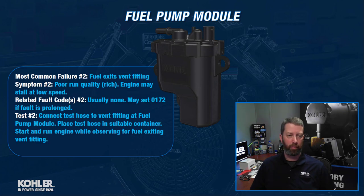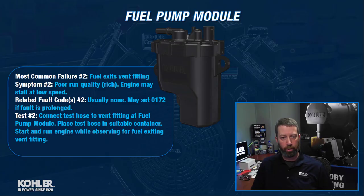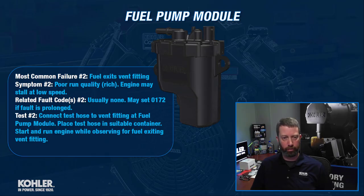The next most common failure: fuel is exiting the vent fitting — that's the fitting on top of the fuel pump module. You can't really see it too great in this picture, but the symptom is going to be poor run quality — it's going to run excessively rich. That vent fitting is connected to a hose that goes directly to the throttle body, so if we're pushing fuel out of that vent fitting, it's getting pumped right into the throttle body and making the engine extremely rich.